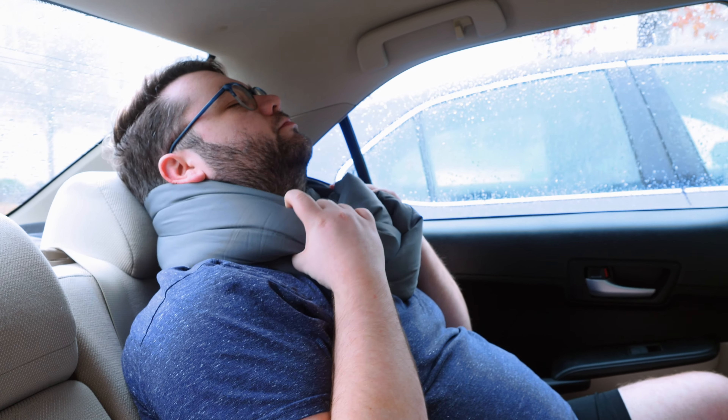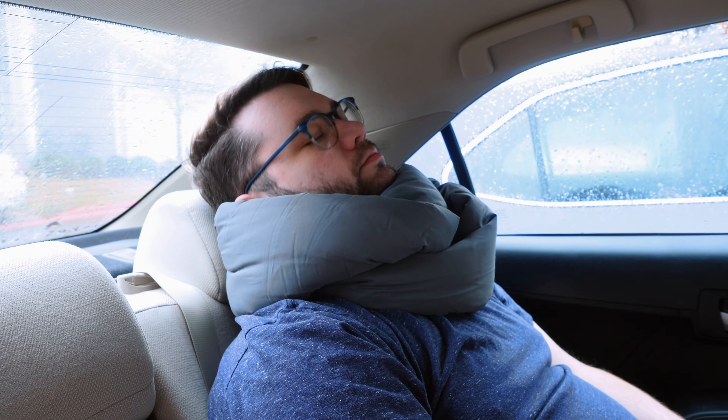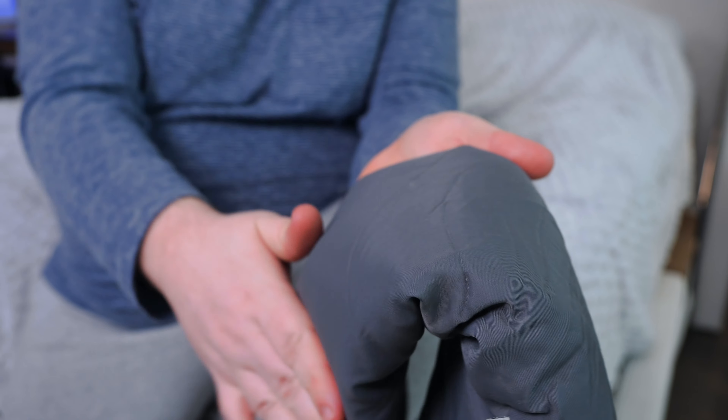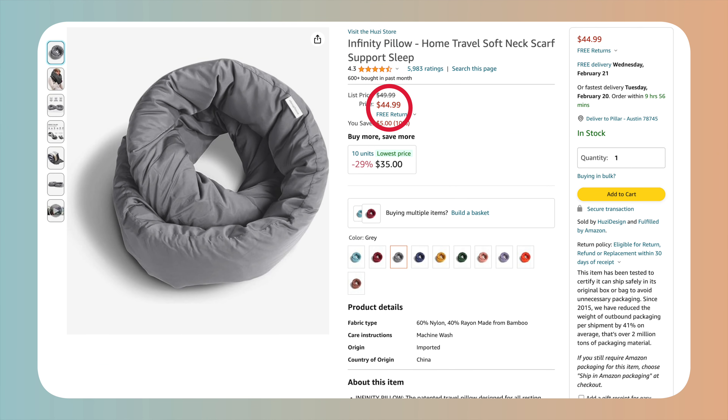If you're the type of person who runs hot, especially while on the go, the Hughesy Infinity Travel Pillow is a great option to keep you cool. It has a unique design — one continuous loop that looks like a scarf while you rest. It uses bamboo fabric, which is breathable and moisture-wicking, so you shouldn't feel too hot and sweaty. The loop design also makes it great for adjustability, helping you find comfort in any position while traveling. Because of that unique design, it gets nice and compact and won't take up much luggage space. It comes in multiple color options, is fully machine washable, and you can find it for around $50 on Amazon.